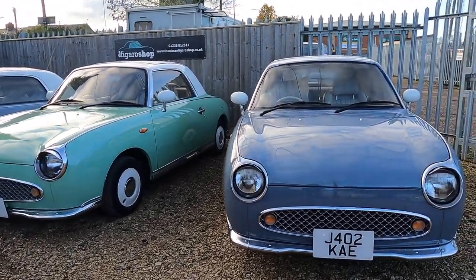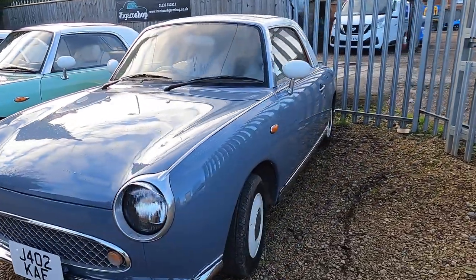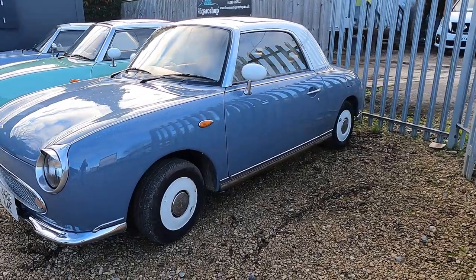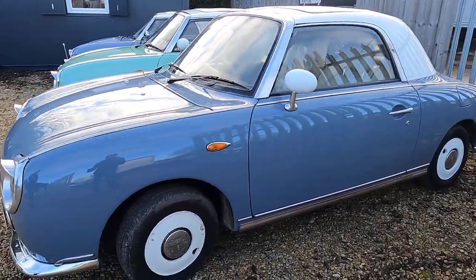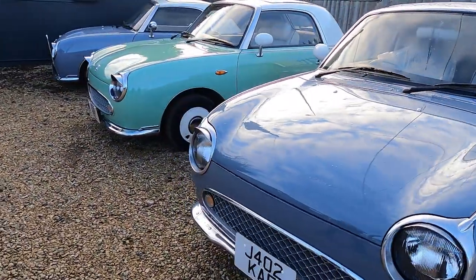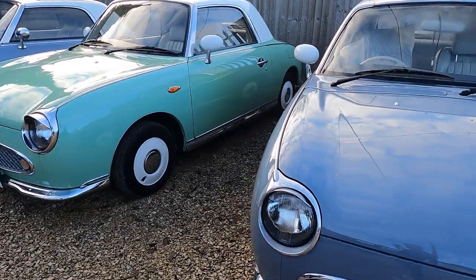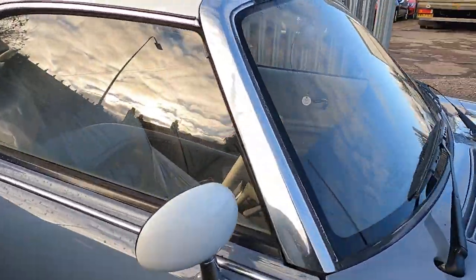We have this lovely lapis gray next to us — this one has only done just over 29,000 kilometers, so really, really rare low mileage for a lapis gray Figaro. The photos will be hitting the website later on this week, and this one is going to be up for sale. Shall I have a little walk around? On the inside, we've just got to finish putting the new carpet mats in and re-dyeing the carpet, but otherwise it's all done for you.